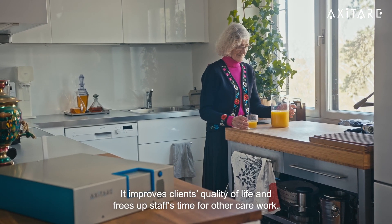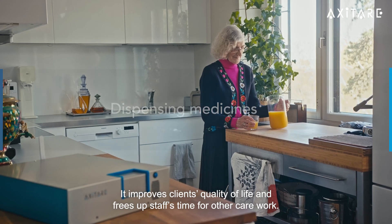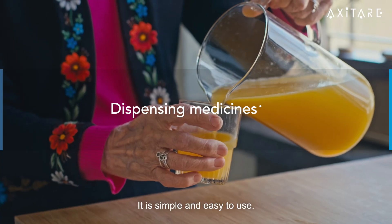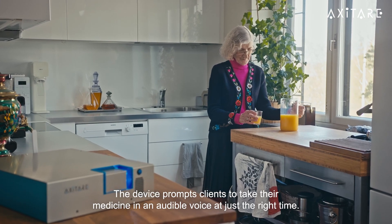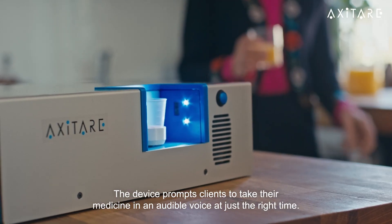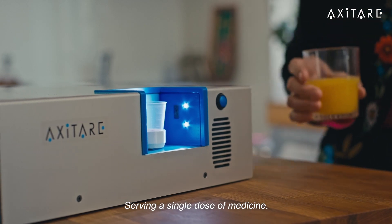It improves clients' quality of life and frees up staff's time for other care work. It is simple and easy to use. The device prompts clients to take their medicine in an audible voice at just the right time, serving a single dose of medicine.